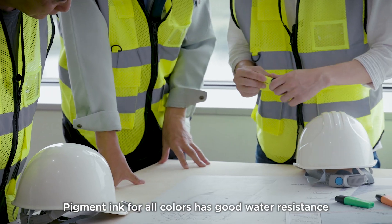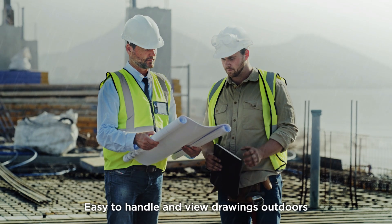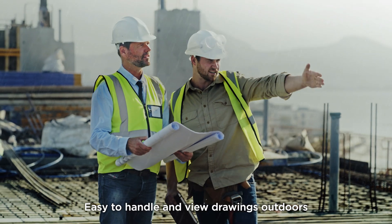Pigment ink for all colors has good water resistance. The printouts are less likely to smudge, making them easy to handle and view drawings outdoors.